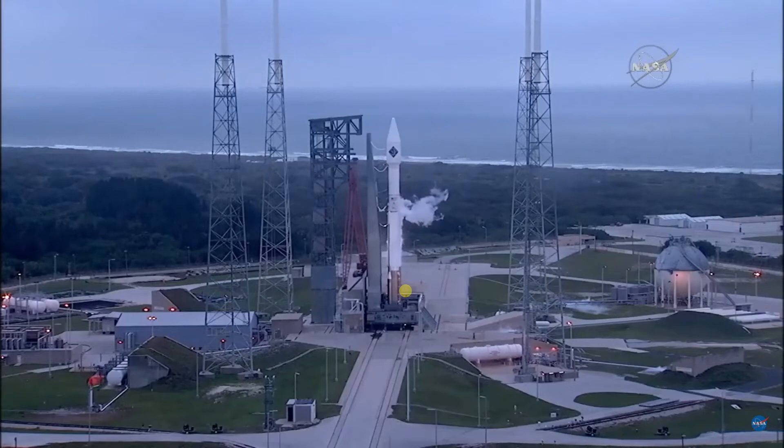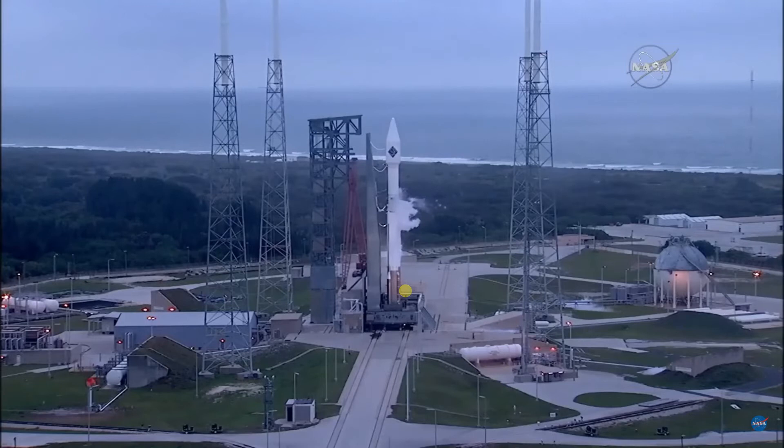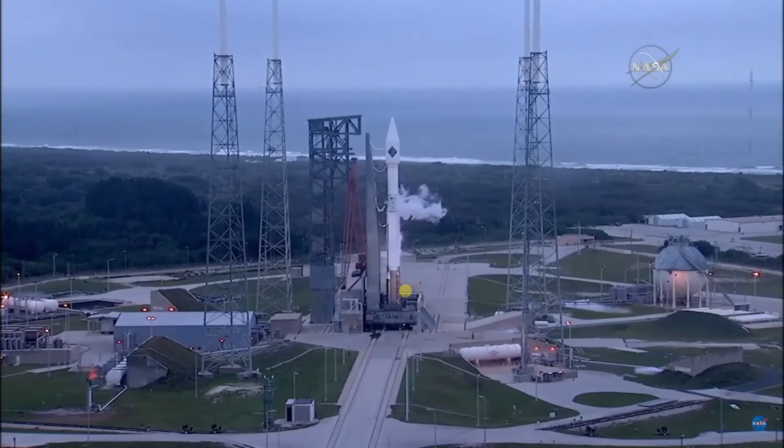At T-1 minute 40 seconds, the team will command the flight control system to launch enable and arm the flight termination system. In the final minute, the Atlas tanks will be verified at flight pressures, followed by verification of the Centaur tank pressures. A final status check of Atlas, Centaur, and Cygnus readiness will be conducted at T-25 seconds.